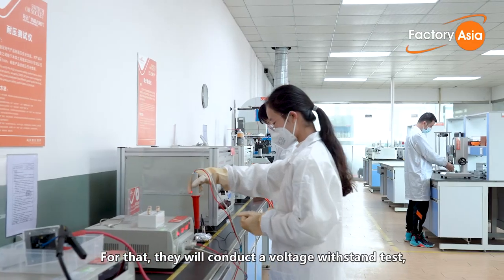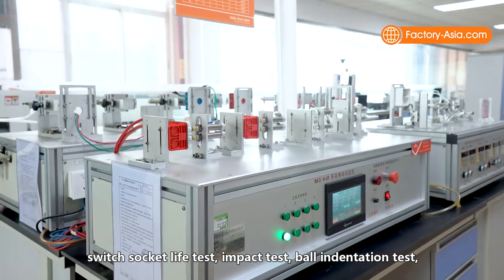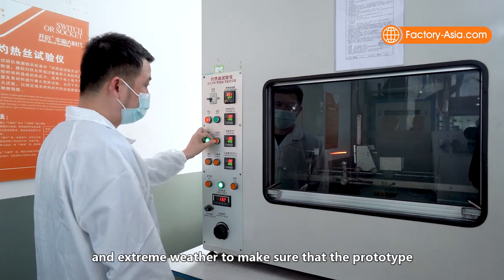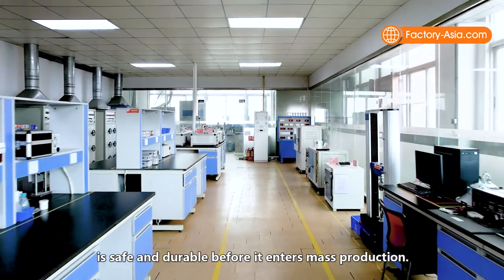For that, they conduct a voltage withstand test, earth continuity test, temperature rise test, switch socket life test, impact test, ball indentation test, pull test, as well as resistance to fire and extreme weather, to make sure the prototype is safe and durable before it enters mass production.